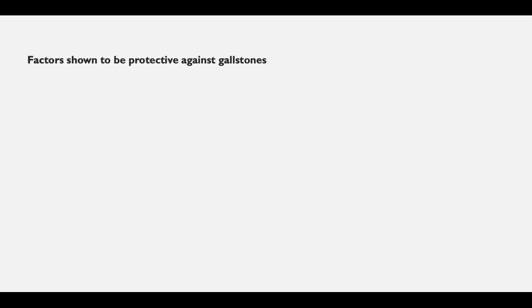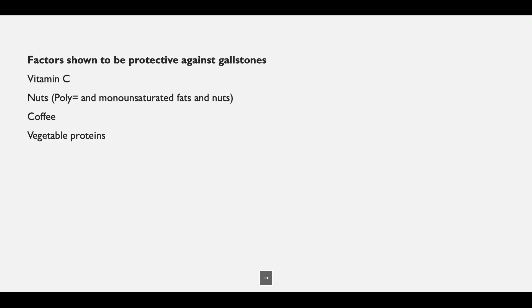Factors that have been shown to be protective against gallstones include vitamin C, nuts, coffee, and vegetable proteins, all of which are associated with a low risk of gallstones. Physical activity, having a good diet, maintaining a healthy weight, and the use of a bile acid pill also reduce the risk. This is not written in stone — you may do all of this and still get gallstones, but the risk is reduced.